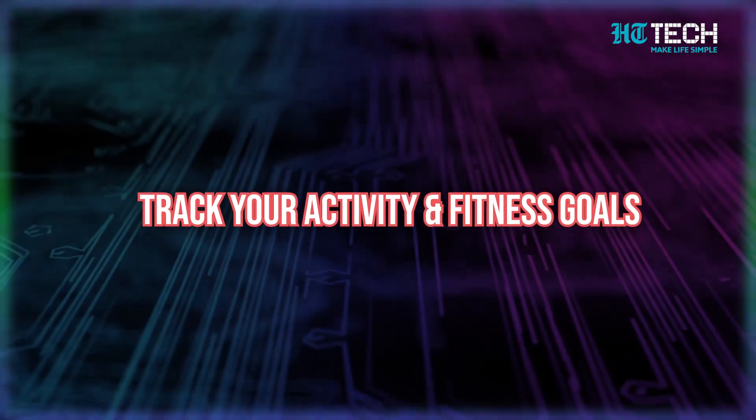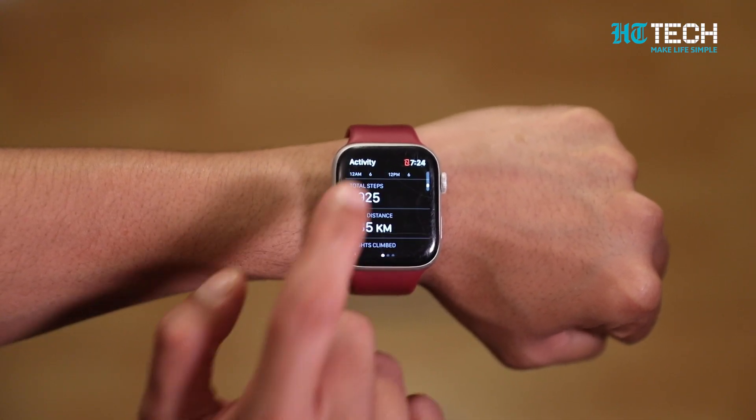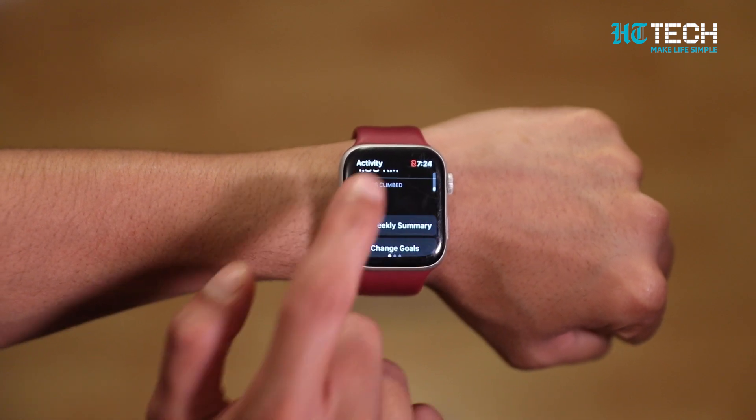If you've got an Apple Watch and you're ready to start tracking your activity but not sure where to start, don't worry. When you first set up your Apple Watch, you're asked if you want to configure the activity app — but if you skip that step, you can easily do it later. Once set up with the fitness app, choose your activity level and start moving.